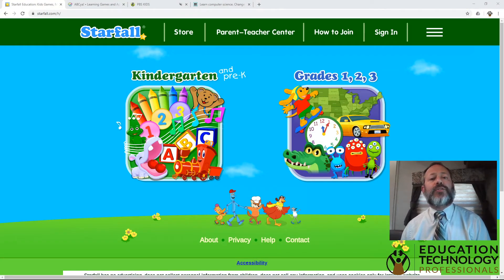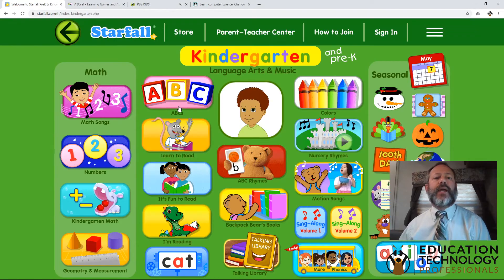I want to start with a website called Starfall, also Starfall.com. It is probably our favorite website for dealing with the preschoolers. You'll see that the website is divided into one area for kindergarten and pre-K, and the other for grades one through three. And of course, we are focused on the pre-K area.